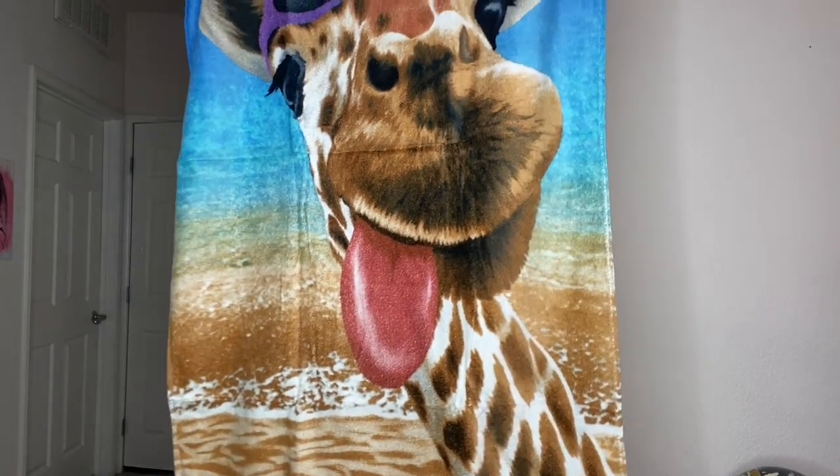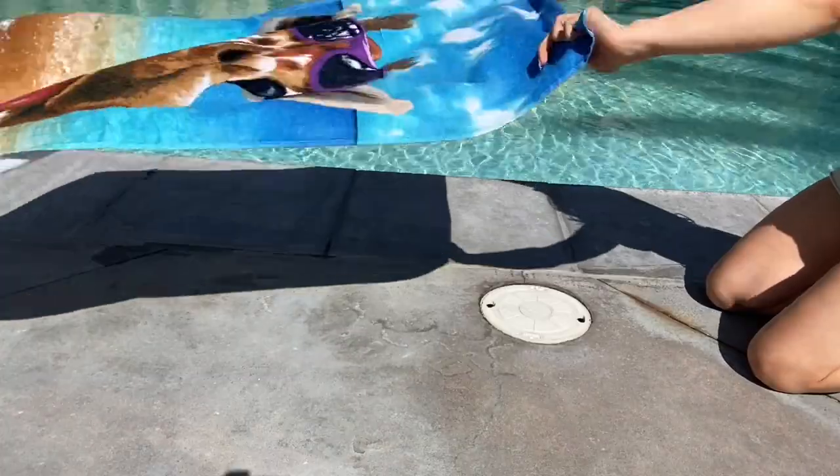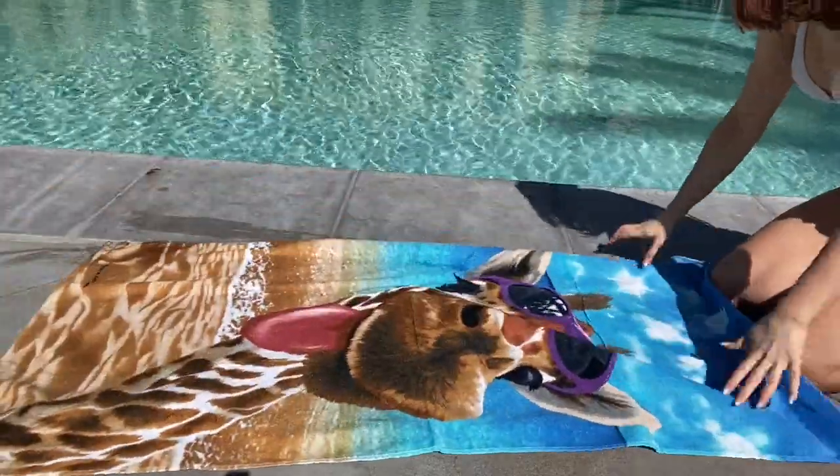This is the most detailed and vibrant towel on the market by far. It's the giraffe selfie towel. First of all, it's so fun and I love bringing it to the beach or pool with me.